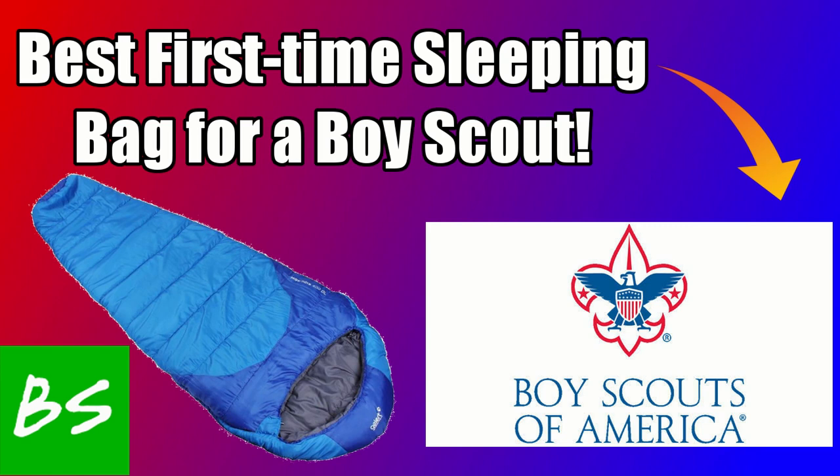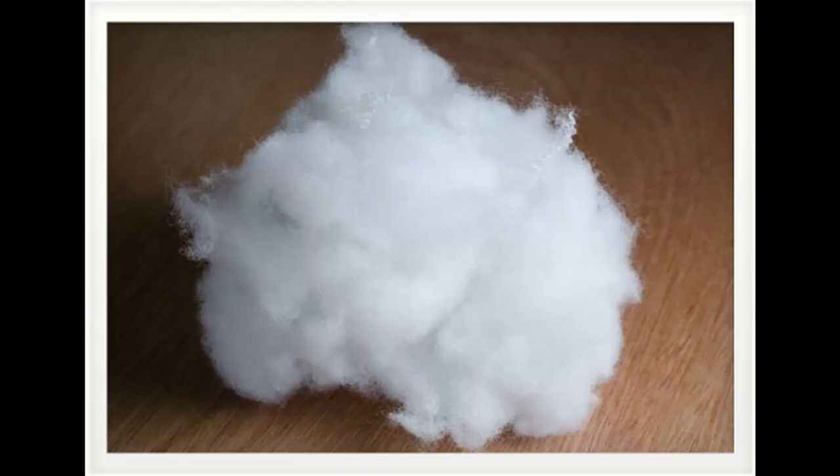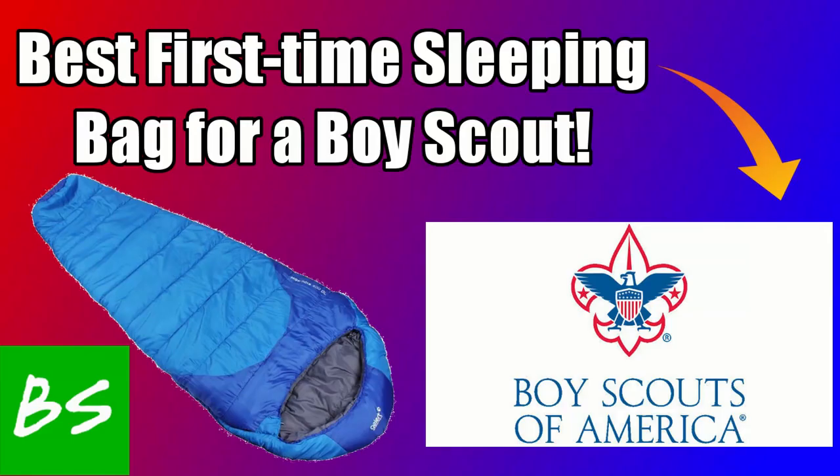Since it's not going to be a 20 or 10-degree bag, it'll be a lot more lightweight and easier to carry around. As for material, I would recommend synthetic — not only because it'll dry faster, but because it's cheaper and easier to maintain for that first-time sleeping bag owner. As a Boy Scout myself, I know some gear gets tossed around in the back of a minivan, so you want something easily maintained that won't get trashed after a few campouts.